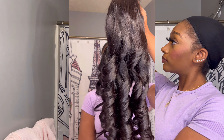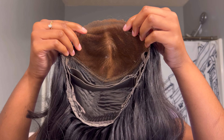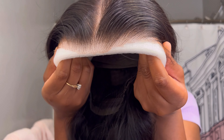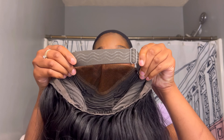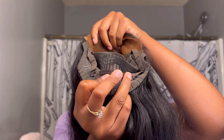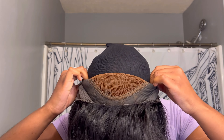Now let's get into this hair. This is their body wave texture — it came freestyle with these lovely bouncy curls. I love how big this closure is because it has a lot of parting space to do different styles, and it is HD lace, so you don't have to worry about the knot showing because it comes pre-bleached, pre-plucked, and pre-cut. All you have to do is adjust the elastic band.